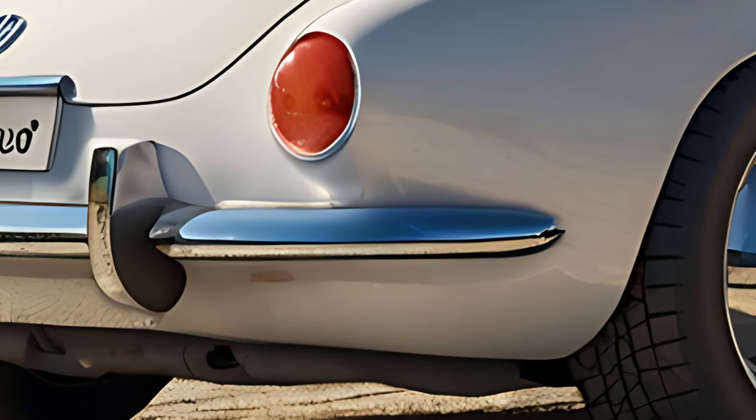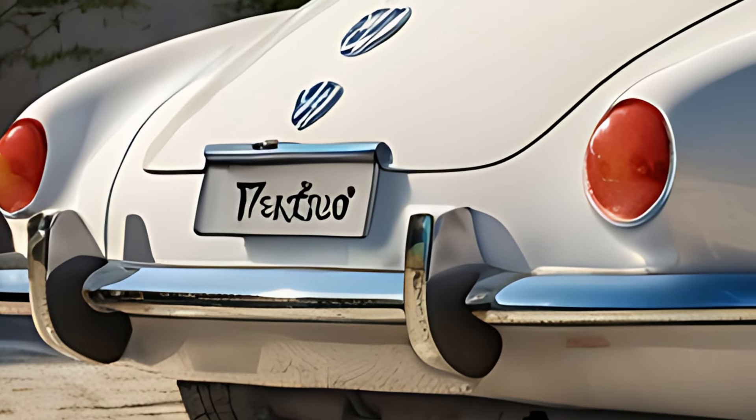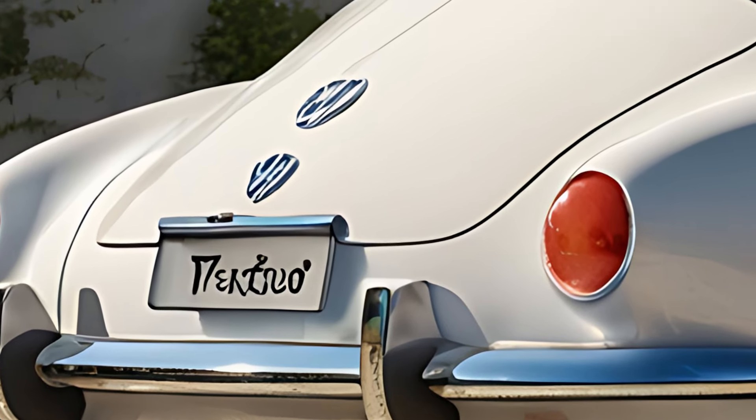Available in a range of striking colors, the Karmann Ghia stands out on the road, embodying a timeless style that appeals to a broad audience.